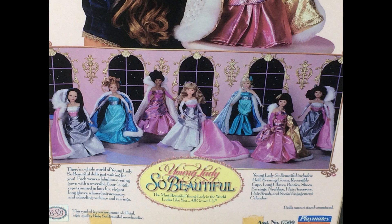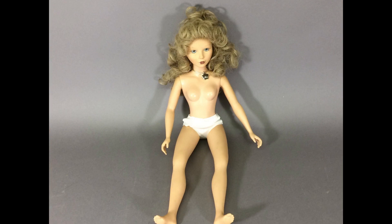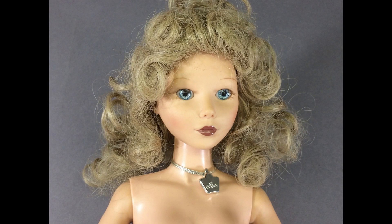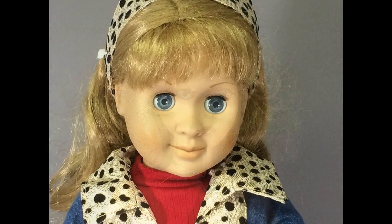The back of the box shows the different hair and skin colors that were available. This is also Young Lady So Beautiful — she's only got her necklace and undies left. She has a hard plastic torso with vinyl head and limbs. This one has dark blonde hair with lighter blue eyes than the one in the box. The hair is a wig, so if anyone doesn't feel like trying to restyle those curls, it could be replaced easily enough. These dolls are completely unmarked.